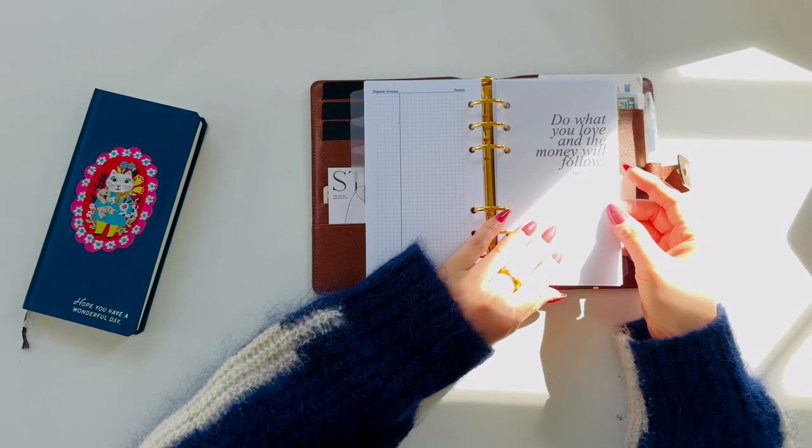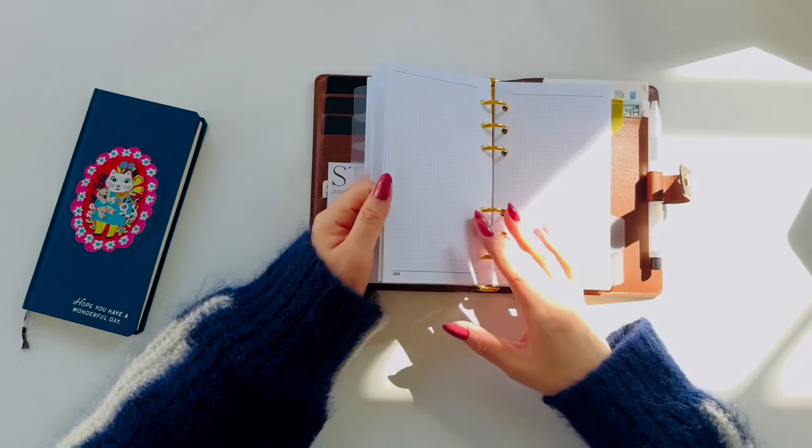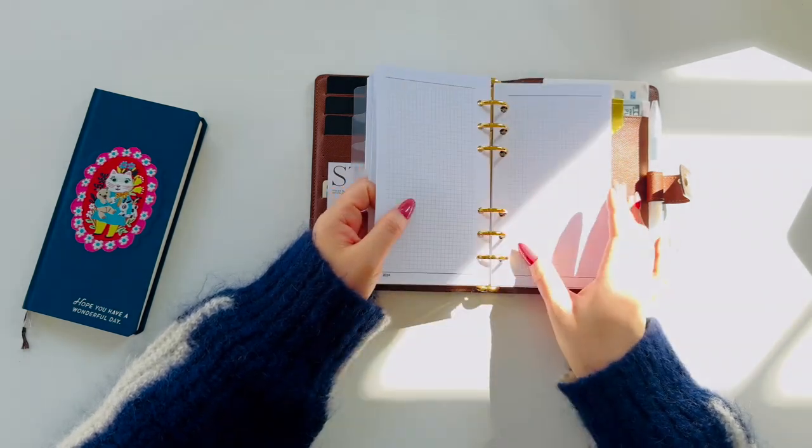Project pages. I have blank pages for travel plans, books to read this year, home cleaning, server organization, and more here.